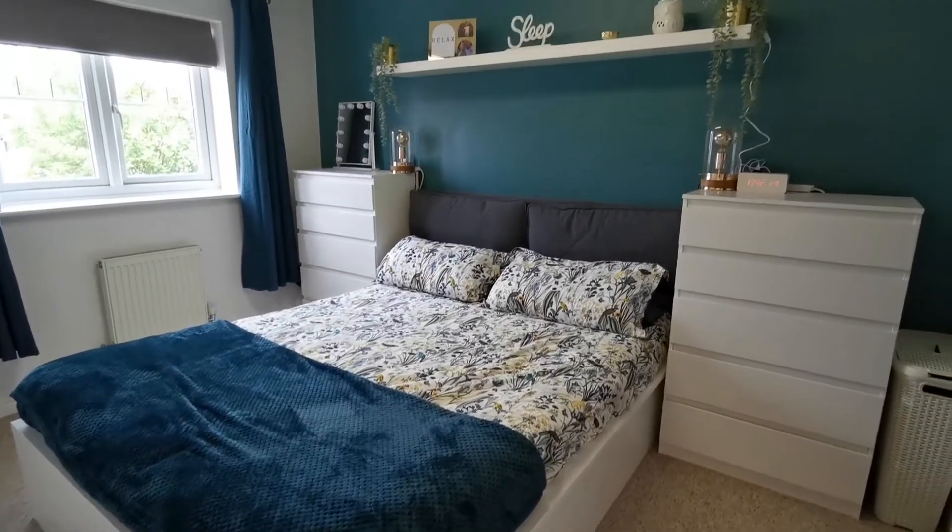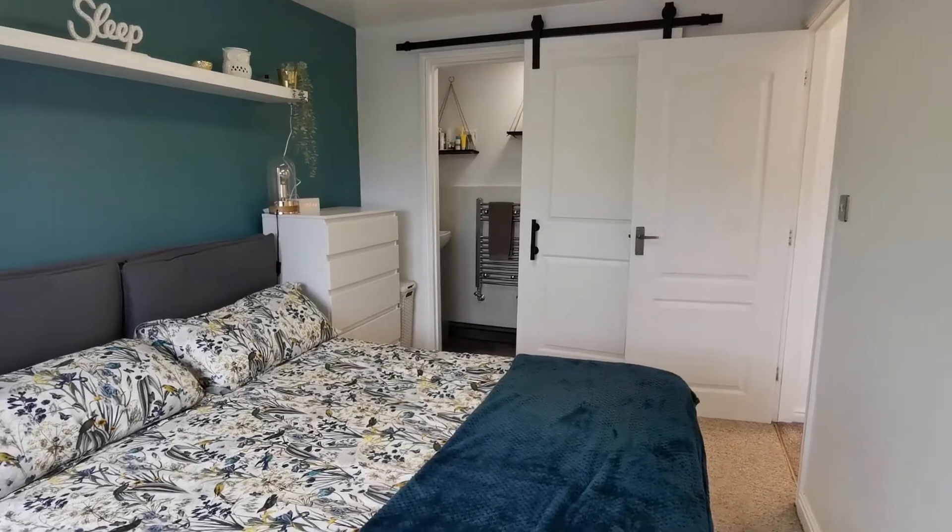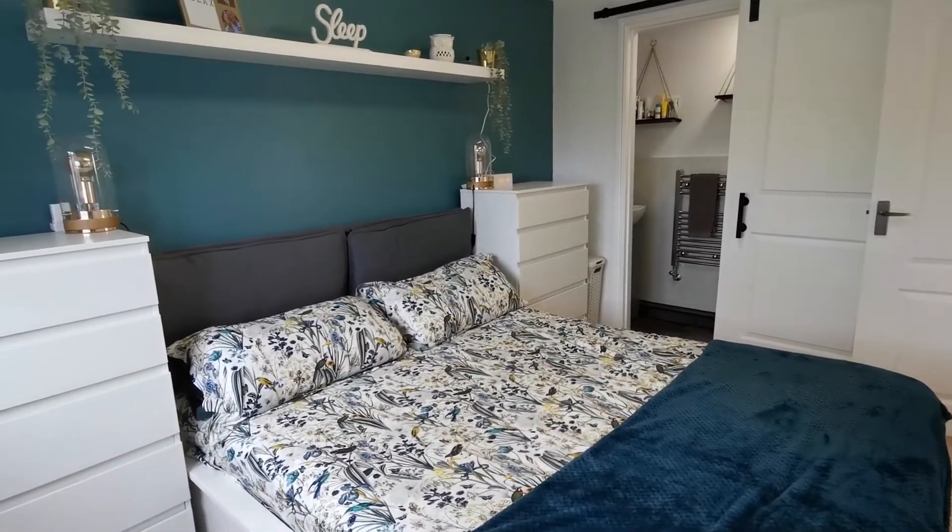On the first floor, there are three good-sized bedrooms. This is the primary bedroom, which comes with a fitted en-suite shower room.